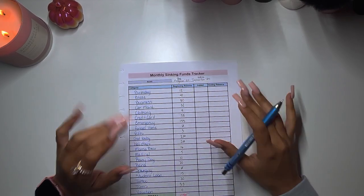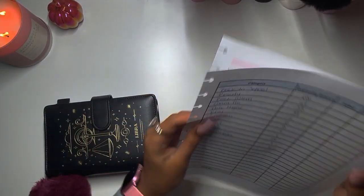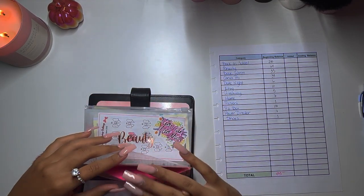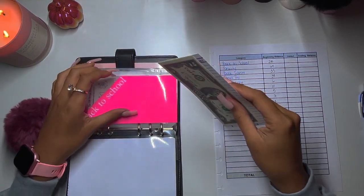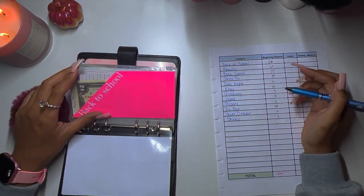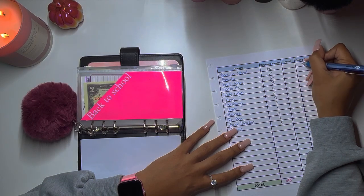Let's get into it! Starting with my low priority binder. I need to actually take the trackers out and check them. Back to school has three dollars.